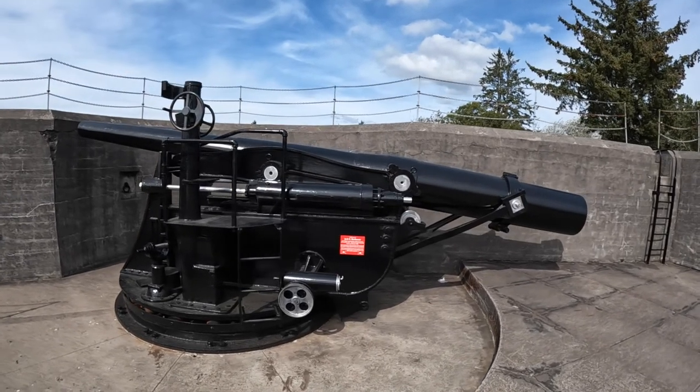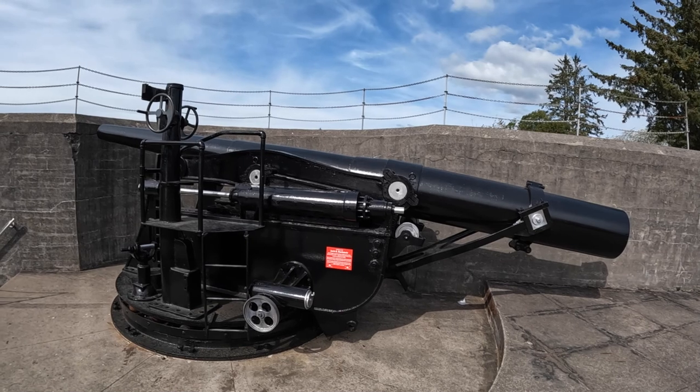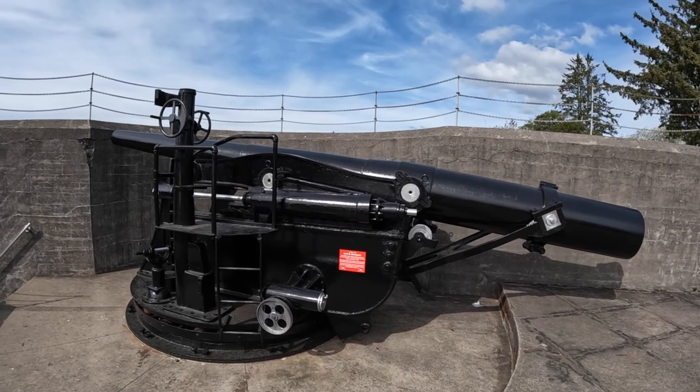This is a disappearing rifle in the lowered position — a replica of the disappearing rifle that would have been located in Battery Pratt.